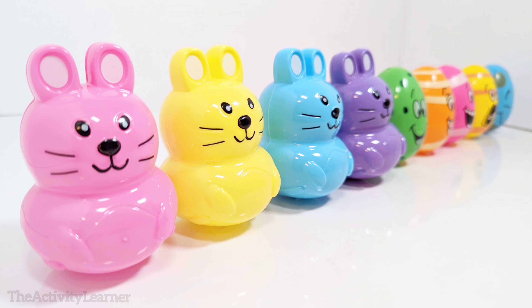This bunny is yellow. Let's open it up and see what's inside. There are two carrots. One and two. Two carrots.